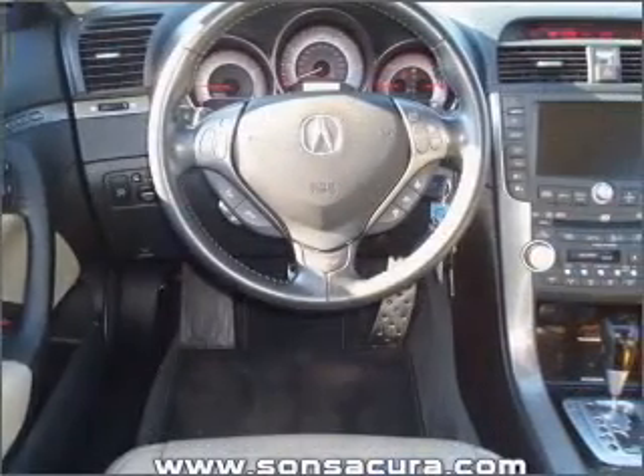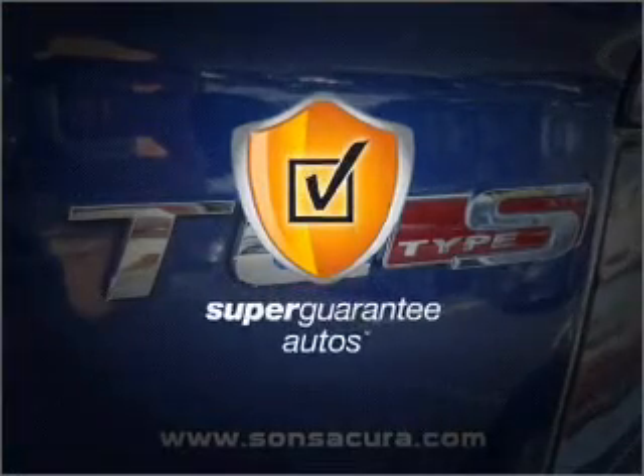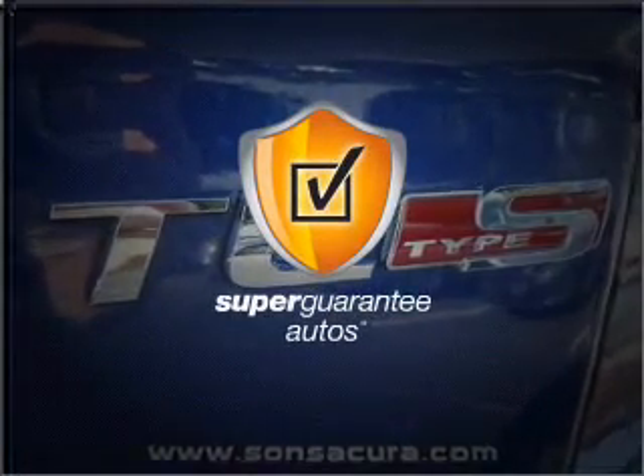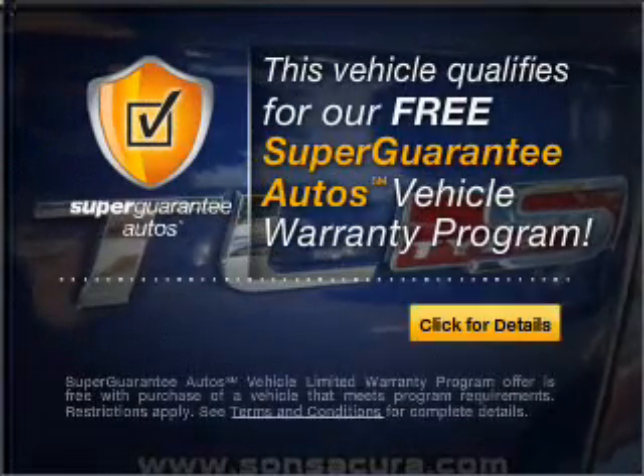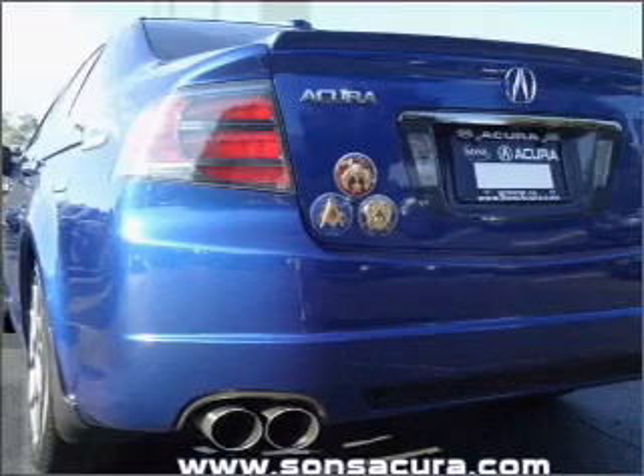With a solid six-cylinder engine connected to a smooth shifting five-speed automatic transmission, this vehicle qualifies for our free Super Guarantee Autos Vehicle Warranty Program. Buy a vehicle and get a free warranty from us only at everycarlisted.com.